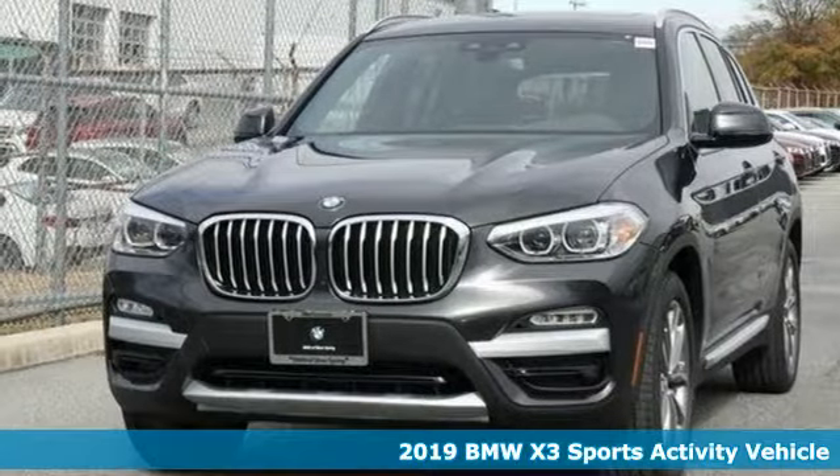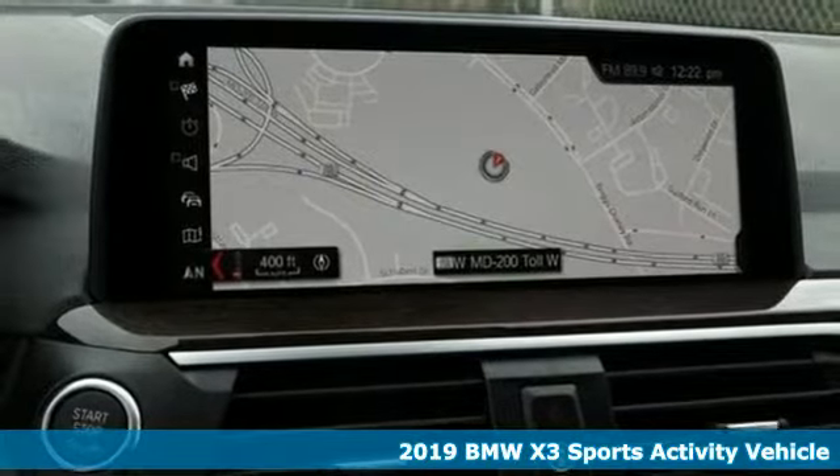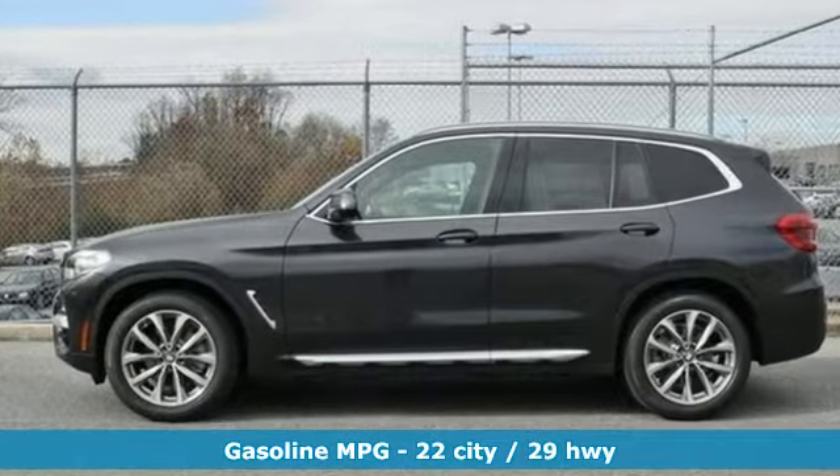It's a new 2019 BMW X3. Whether your instincts lead you to unpaved roads or just down the to-do list, this X3 delivers on what you need. And with features like these, every drive's a pleasure.